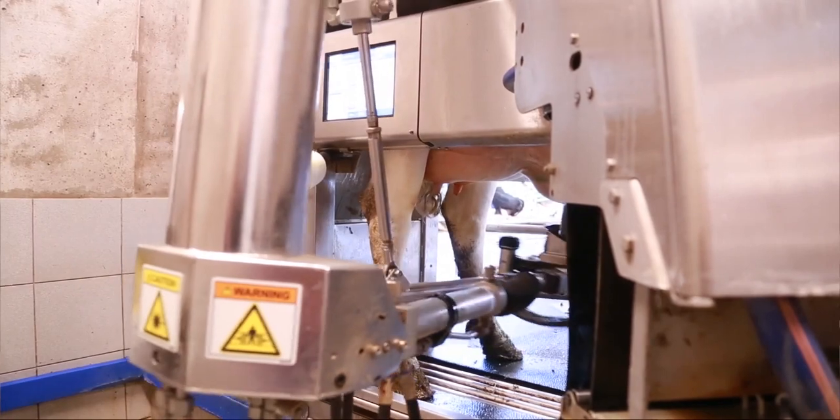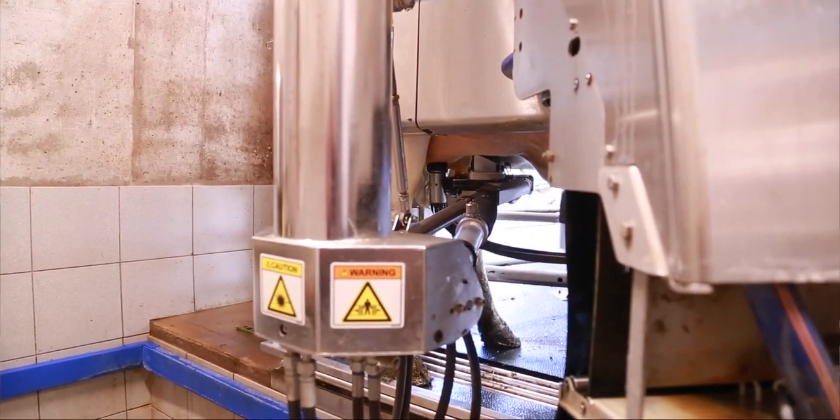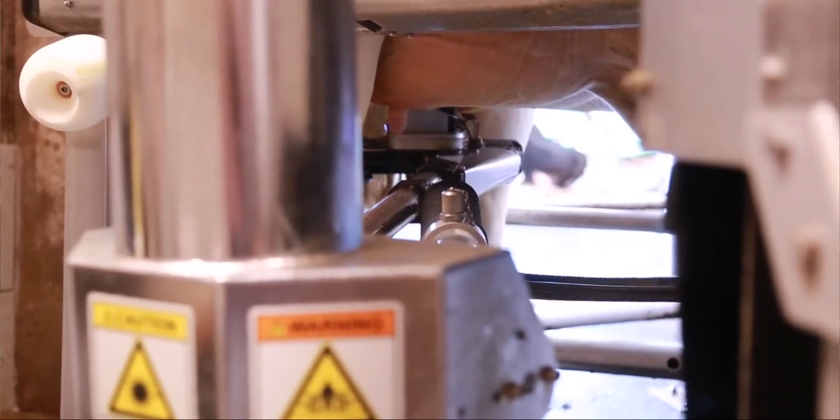In our system, the cows are dipped with a disinfectant spray before they're washed. Then there's a dedicated wash cup that cleans all the quarters, takes a strip of milk out of each quarter, and dries each quarter, and then they're individually attached and milked.